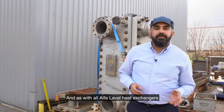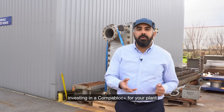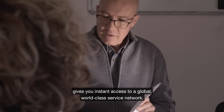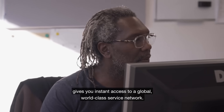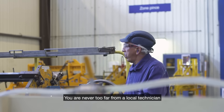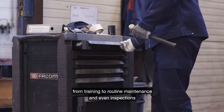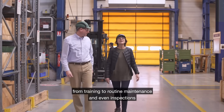As with all Alfa Laval heat exchangers, investing in a Compablok Plus for your plant gives you instant access to a global, worldwide-class service network. You are never too far from a local technician who can deliver virtually any type of support, from training to routine maintenance and even inspections.